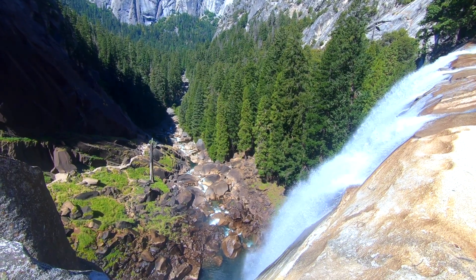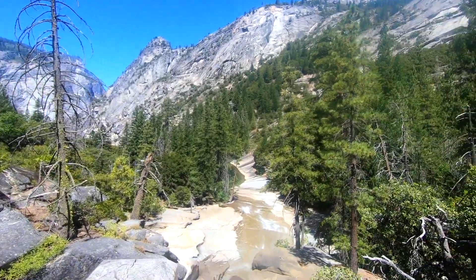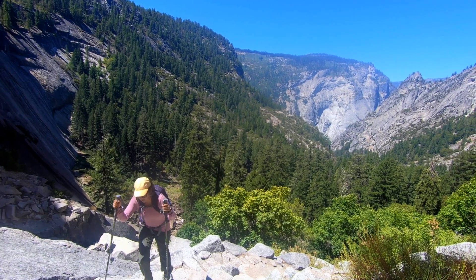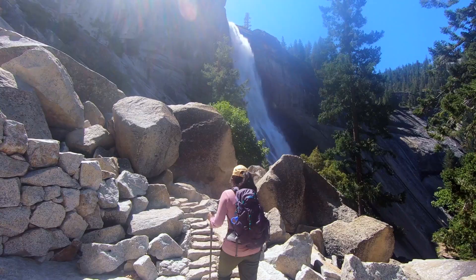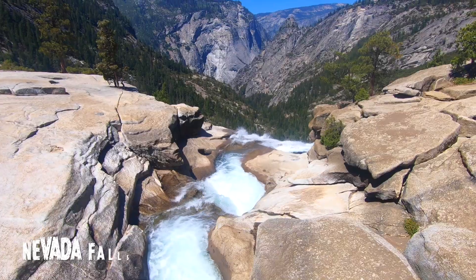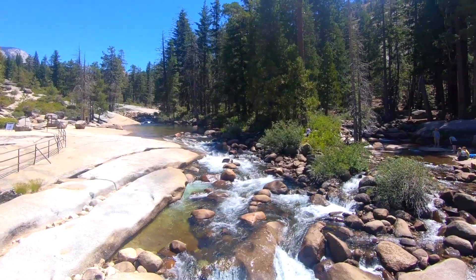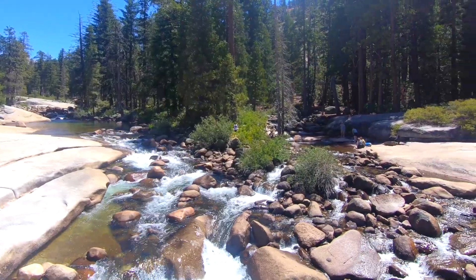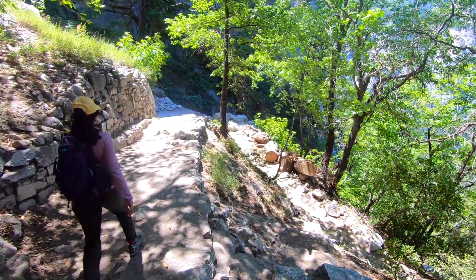The top of Vernal Falls is a good turning point and the crowd starts to get thin from this point. We continued to make our way up to the top of Nevada Falls. The top was really peaceful, and we spent a good time taking a brief nap and refueling beside the Merced River before making our journey down.